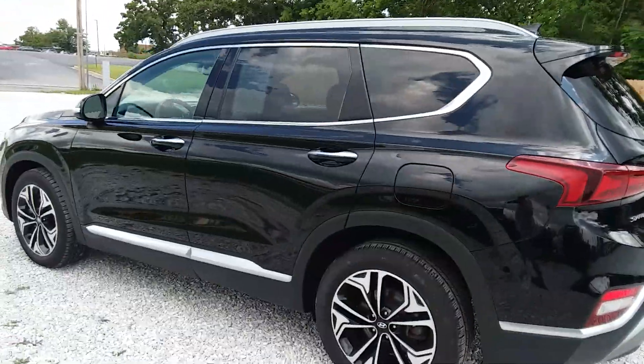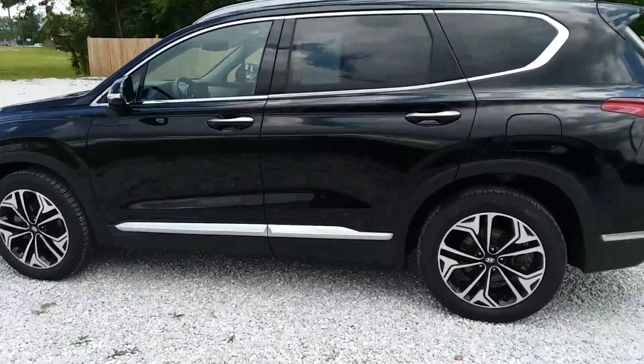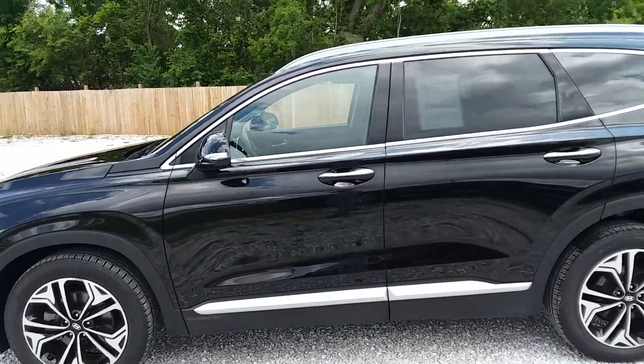Anyway folks, if you want this vehicle from Fletcher Toyota pre-owned, if you'd be so kind as to let them know Country One and his paint buffer sent you, that would be greatly appreciated.